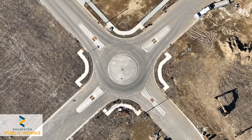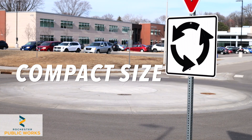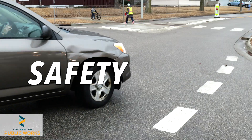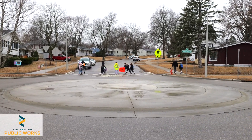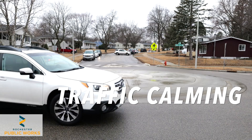Mini roundabouts offer great benefits. Compact size — they fit within tight spaces. Efficiency — less delay for vehicles compared to signals. Safety — reduce crashes by about 30% compared to traffic signals, and let pedestrians cross one lane of traffic at a time. Traffic calming — lower speeds benefit all road users.